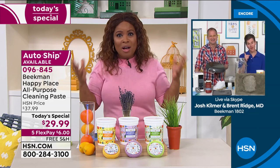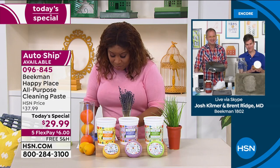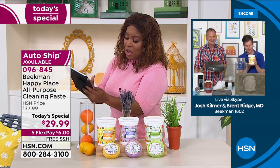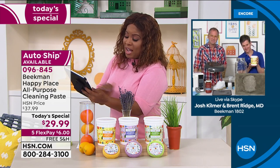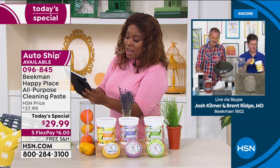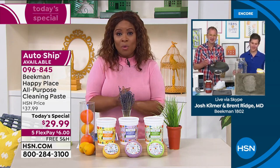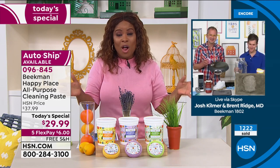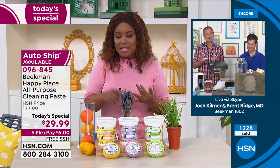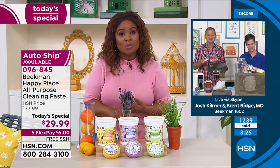I'm going to keep cleaning. We've got a lot of people on Facebook saying hello — Pam Hoffman says she's ordered more of the laundry detergent and is excited about the today's special. We have over a thousand ordered — reserve yours as soon as you can. Six dollars on flex pay, five flexible payments, everything from Happy Place with free shipping and handling.